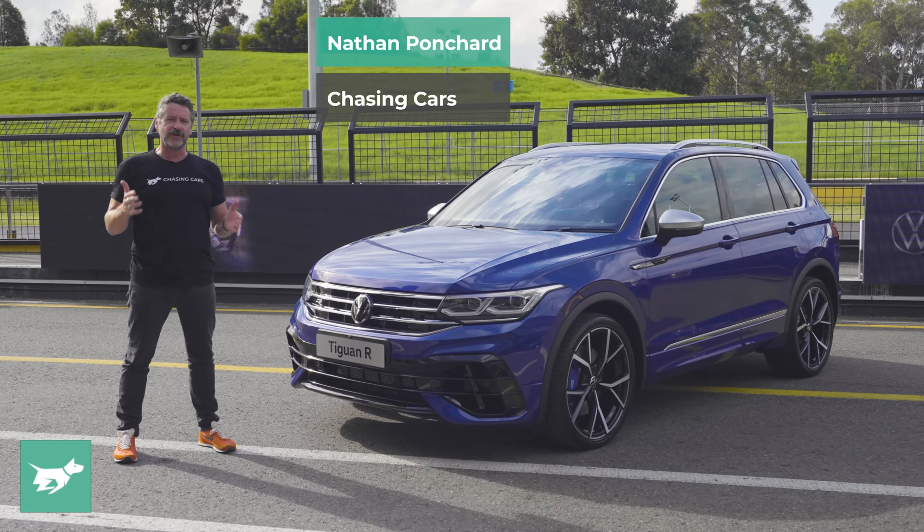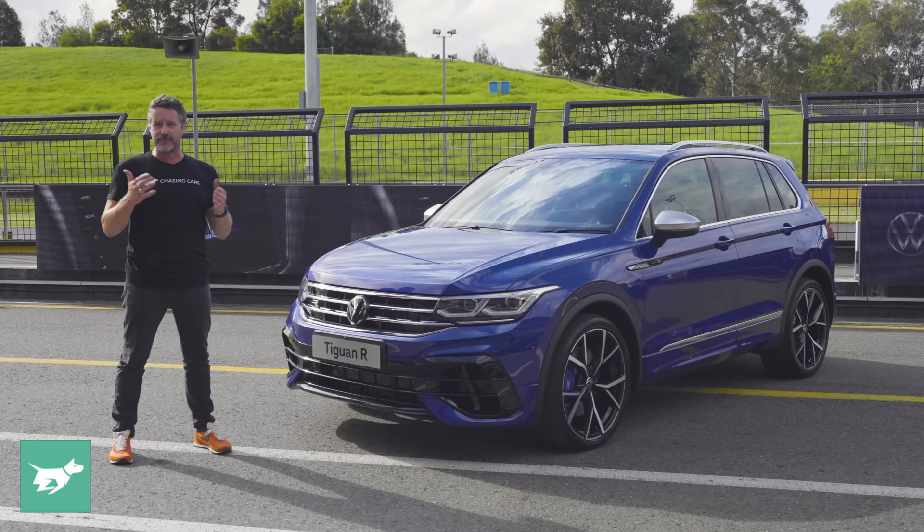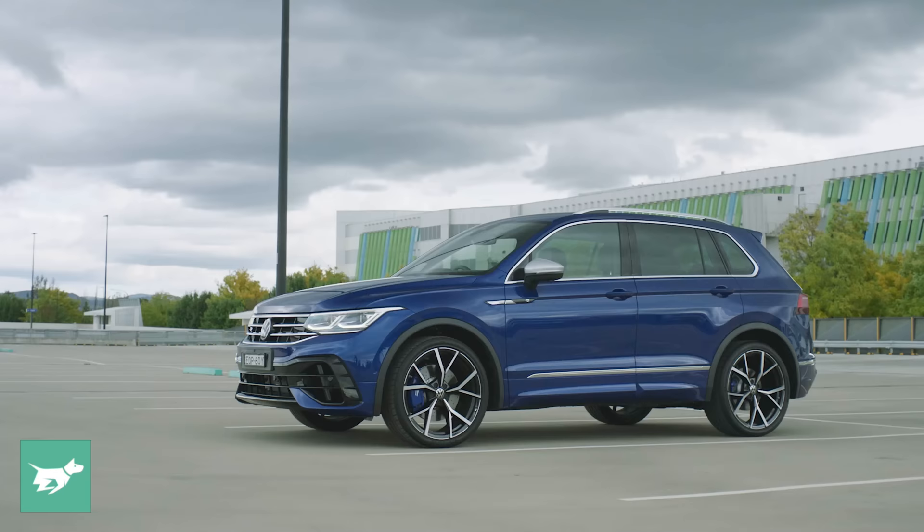In Australia, the variant of Volkswagen Tiguan that most people buy is actually the top-spec 162 TSI i-Line. That's the one that people want. And so a car like this, the actual Tiguan R, makes a whole lot of sense.